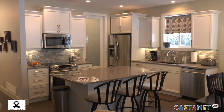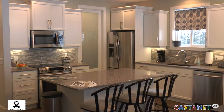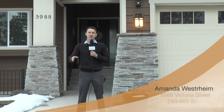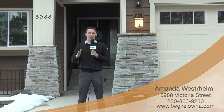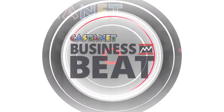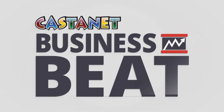Well, you heard it here first — don't wait too long. Get your property on the market with Amanda Westreim of Century 21 today. If you want to get your listing on the market, visit TWGKelona.com. There you have it — a beautiful house, amazing features, and all the amenities of beautiful Peachland nearby. Visit Amanda Westreim at Century 21 today for more information. We'll see you next time.